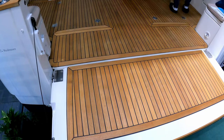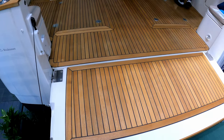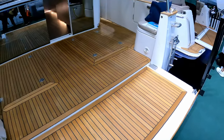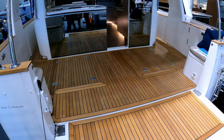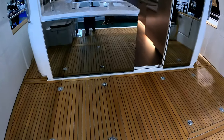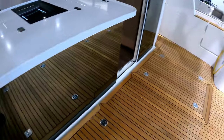A fairly common feature of the Greenline 40 and across the range is this clever little folding-down transom. Effectively the whole transom folds down to give you access to this very open-plan cockpit area, like so.